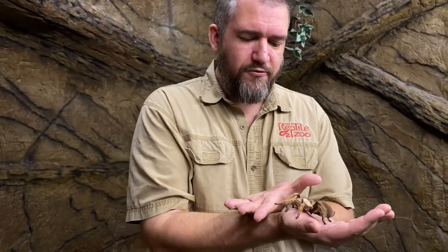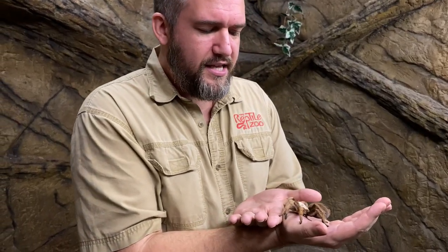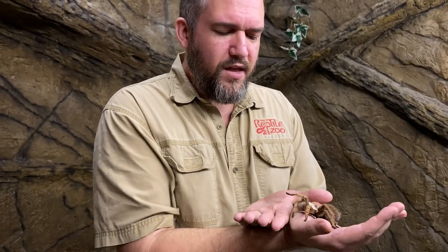This particular species is known as an Arizona blonde. They are called that because they're a nice light color, anywhere from a blonde to a nice light sandy brown color. These animals are like a lot of tarantulas — they're kind of big and they're hairy, but honestly really not dangerous.